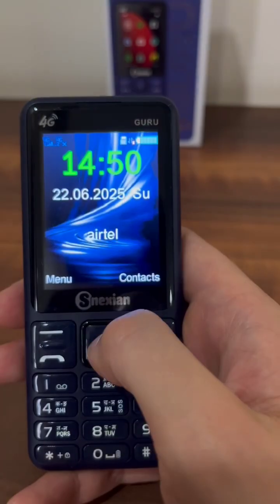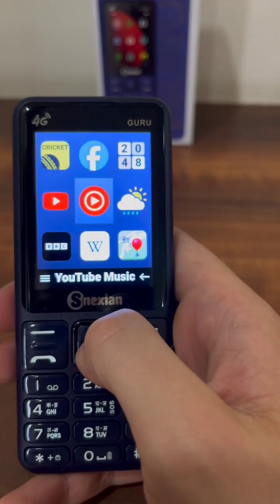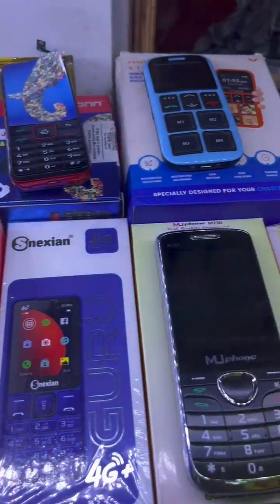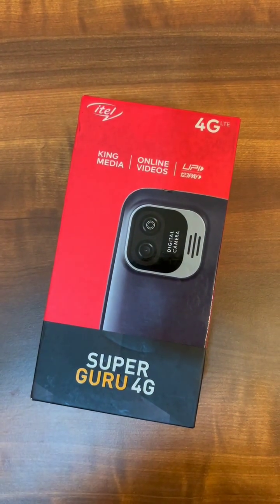These phones are preferred for their long battery lives, durability, and affordability. With a cost between 1,600 and 2,000 rupees — roughly 18 to 23 US dollars — they're quite affordable compared to new entry-level Android smartphones that often start at about 10 times that price.